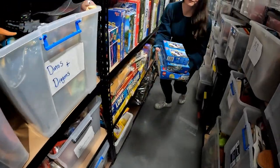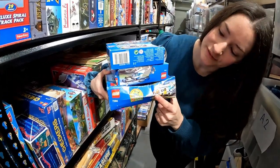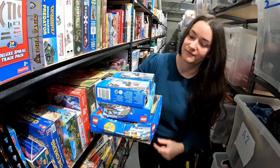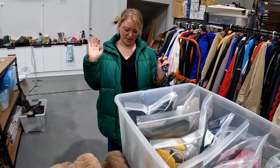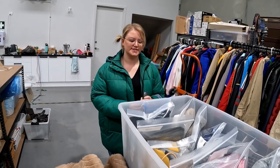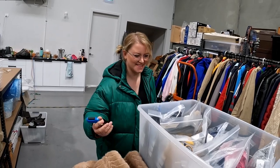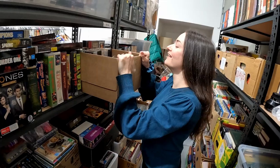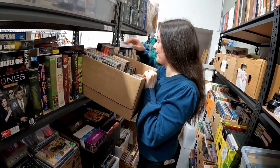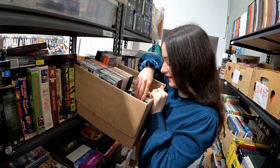A bunch of Lego City going out — boxes are damaged but sealed, and we got $50 for them, which is pretty good for damaged boxes. Car just arrived — she's been listing a ton of cassettes for Daniel, which are definitely not her favourite thing to list.